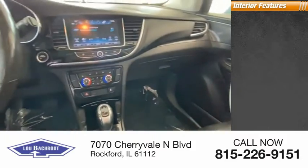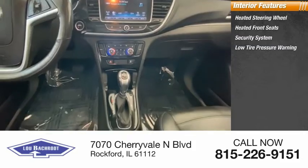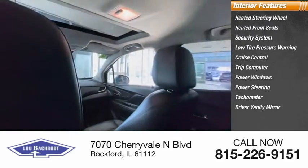Inside you'll find heated steering wheel, heated front seats, security system, low tire pressure warning, cruise control, trip computer, power windows, power steering, tachometer, and driver vanity mirror.